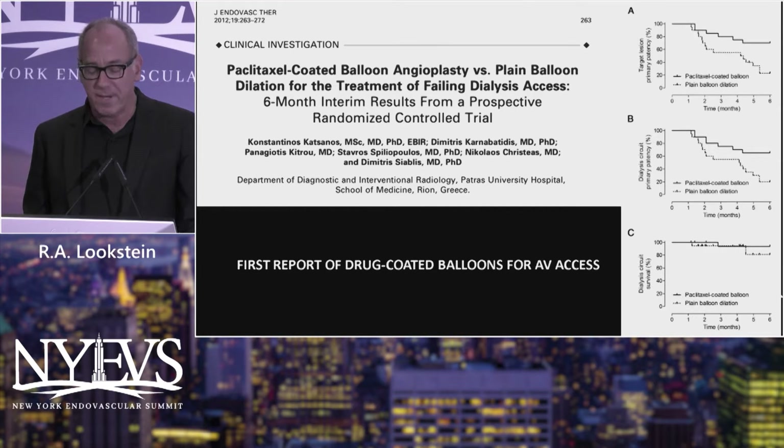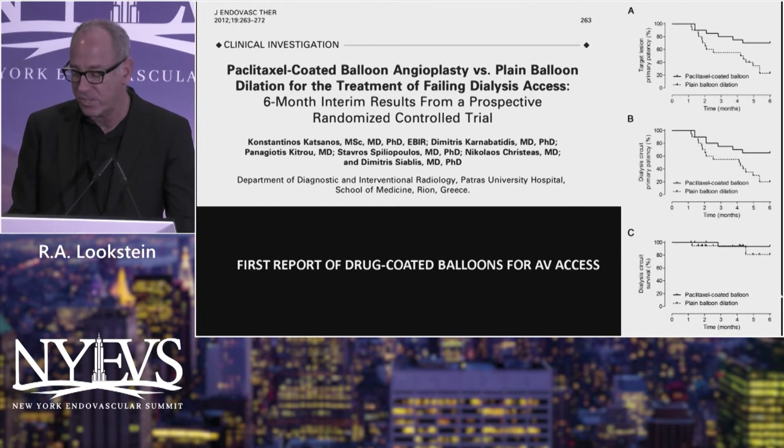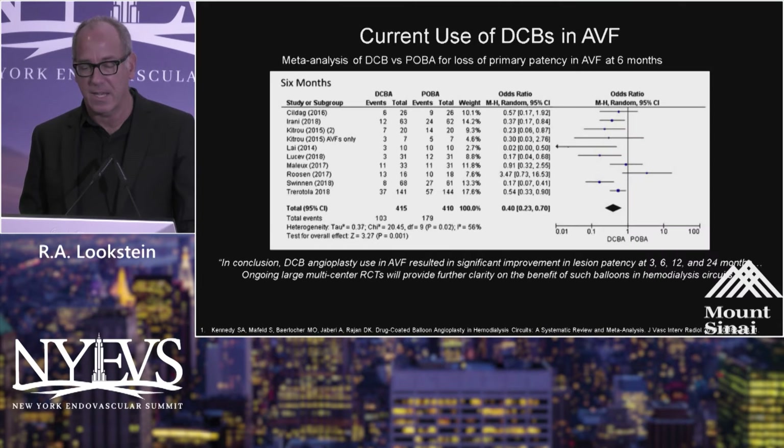There haven't been enough high-end trials. The story of drug-coated balloons for dialysis access goes back 10 years. This original feasibility study was actually performed by Katsanos, in Greece in 2012, where he first reported the use of DCBs for AV access. This was a retrospective feasibility study, but it certainly demonstrated a thought-provoking concept.